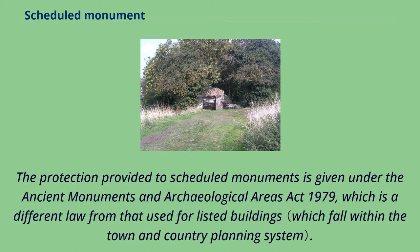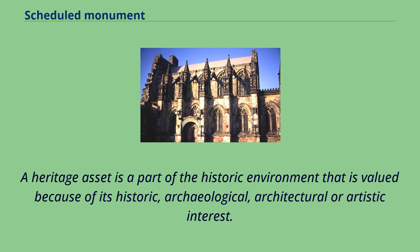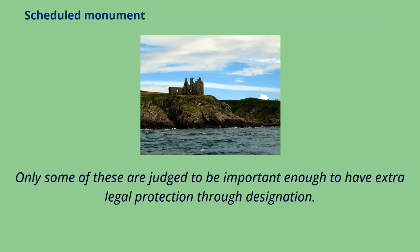The protection provided to scheduled monuments is given under the Ancient Monuments and Archaeological Areas Act 1979, which is a different law from that used for listed buildings. A heritage asset is a part of the historic environment that is valued because of its historic, archaeological, architectural or artistic interest. Only some of these are judged to be important enough to have extra legal protection through designation.